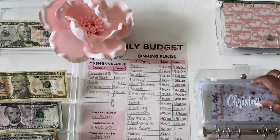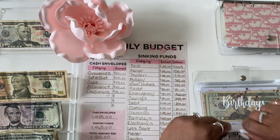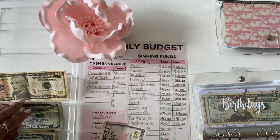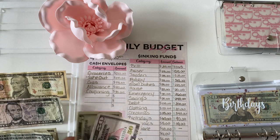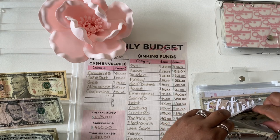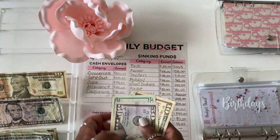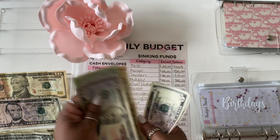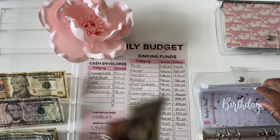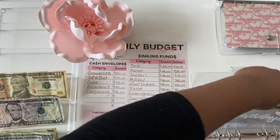So $340 in Christmas. Next up is birthdays — birthdays will be getting $60. Counting: $50, $70, $80, $85, $90. I do have a graduation coming up as well as a birthday, so there's a little more in there than I normally put.